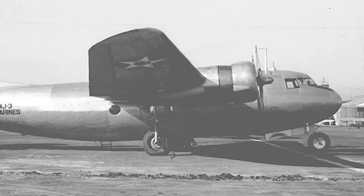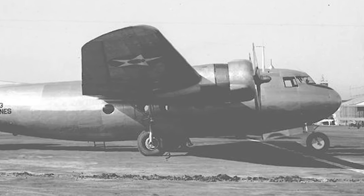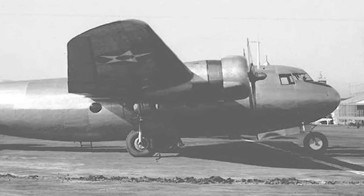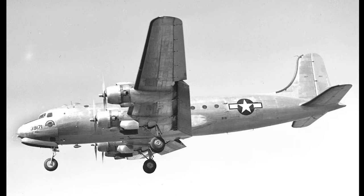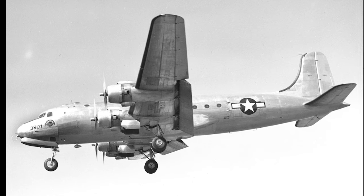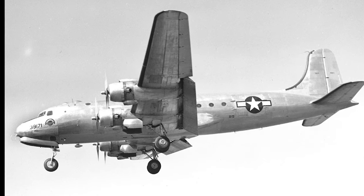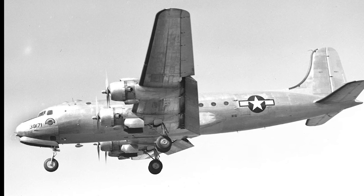One aircraft served as the personal transport for Admiral Chester Nimitz during World War II. The aircraft played a crucial role in facilitating communication and coordination between different branches of the U.S. military, allowing Nimitz to travel quickly and efficiently between the various Pacific bases.